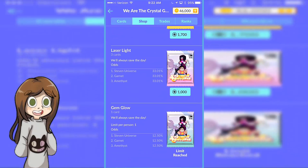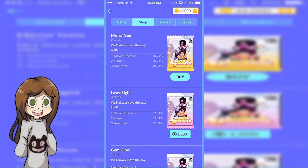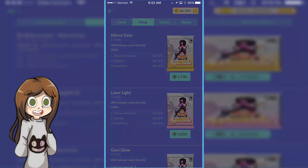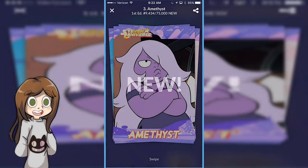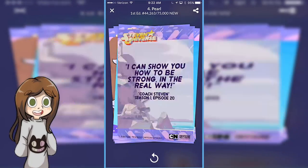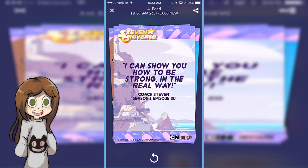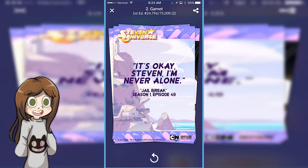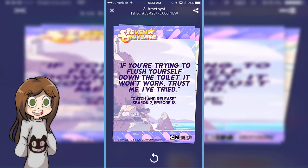Mirror Gem, Laser Light, Gem Glow — so I already got that one. Let's try this one instead, I might as well buy it for a bunch of coins. Ooh, Amethyst! I like how they have little quotes in the back, that's cool. Pearl! Finally got something Pearl. Whenever I get Funko Pops or any figures in real life, I never get Pearl — I have bad luck with getting Pearl. I have a bunch of Amethysts and Stevens with the Funkos, but never Pearl.